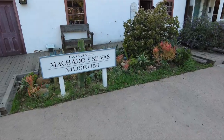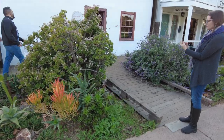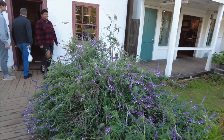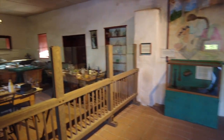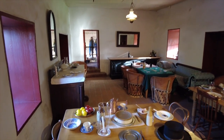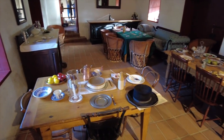This is La Casa de Machado y Silvas, one of five historic adobe structures located in the park. It was built in the early 1840s and was a residence until it was converted to a restaurant in the 1850s. Over the years it was a cafe, art studio, souvenir shop, and community chapel before it became part of the state park in 1968.